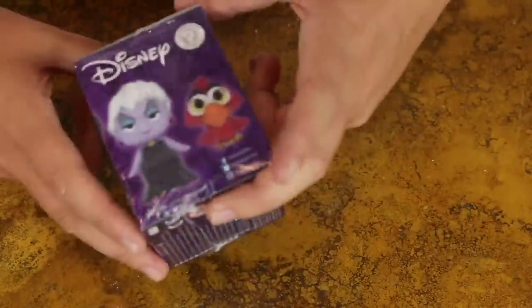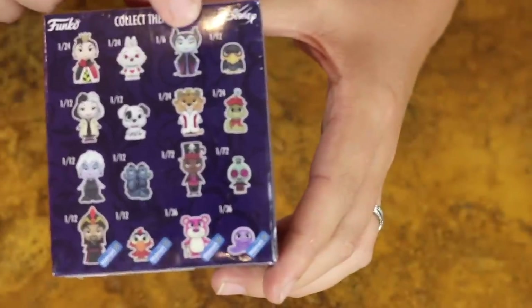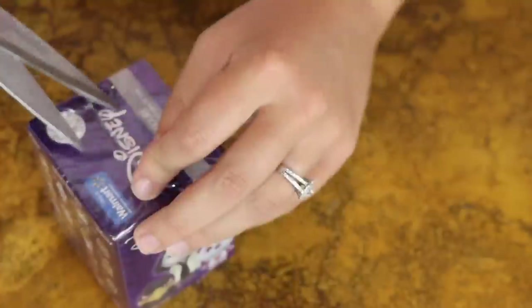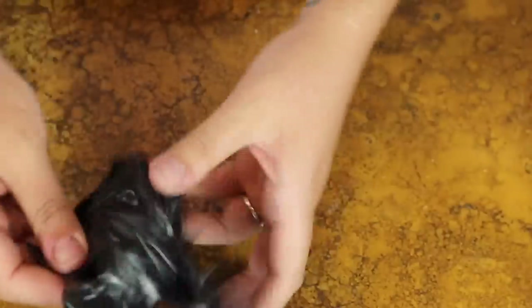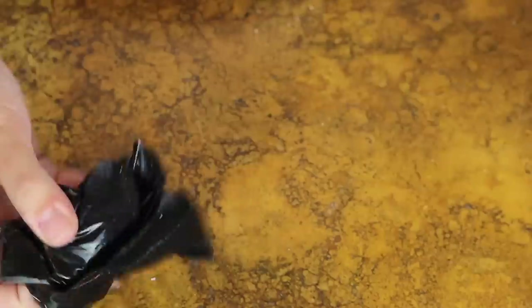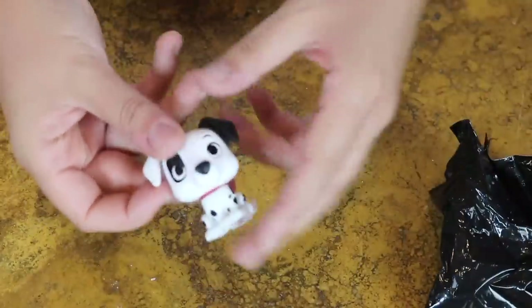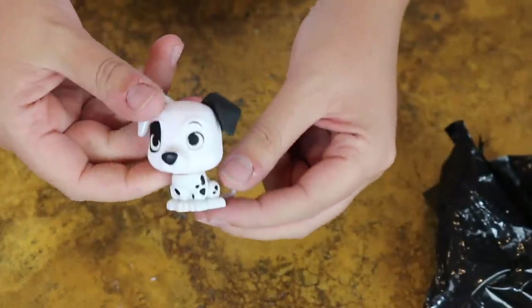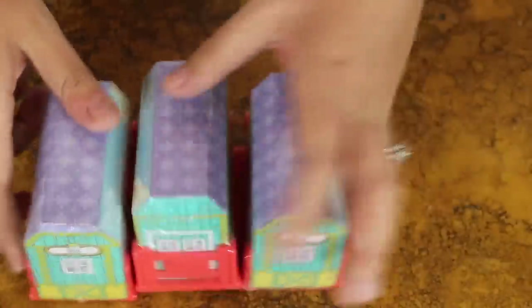The next thing going to be opening is the Disney Vinyl Mystery Minis. I really hope I get the Dalmatian, or maybe Ursula, or Maleficent - that movie was so good. Let me try and guess what one we're gonna get. I think we're gonna get the bird. We got the one I wanted - we got the Dalmatian! That is so cool, I'm so happy. That literally never happens. Maybe I'm just becoming psychic.